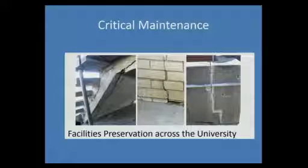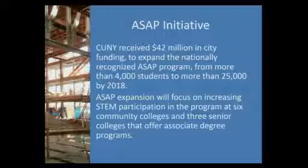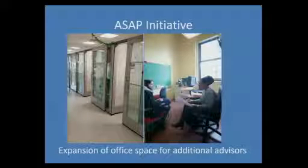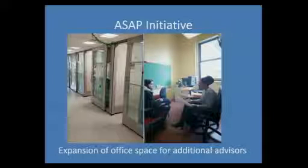This is facilities preservation — our project at LaGuardia Center 3 building, which is going to cost about $125 million. The other thing we're working on is the ASAP initiative, the model for the country for community colleges, which is really successful. Our piece is finding space for the mentors and some classroom space. We've surveyed all the campuses, and we are looking for rented space for Hostos and BMCC, while other campuses we're going to build out. We've gotten money from the city for the build-out, for the lease costs, and for the furniture.